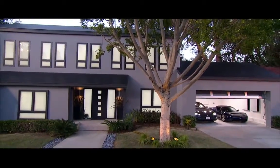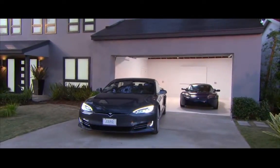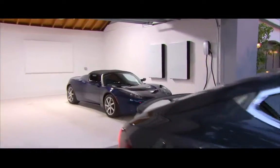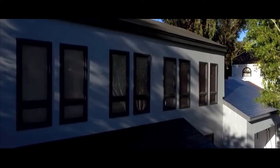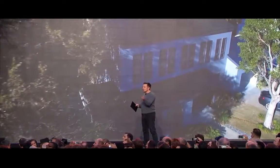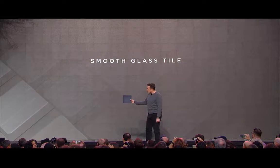That tile is more of a modern look. And here you can really see, as the angle changes, that you can see the solar cells. We put a film with micro-louvers on it so that as the angle changes, it goes from transparent to opaque. So from the vantage point of the street or anywhere near the house, it looks completely opaque. But to the sun, it's transparent.